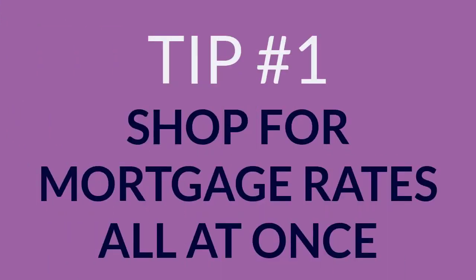1. Shop for mortgage rates all at once. Having too many credit applications can lower your score. However, multiple inquiries about your credit score from the same type of lender are counted as one if submitted over a short period of time.